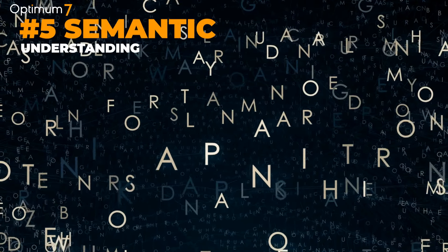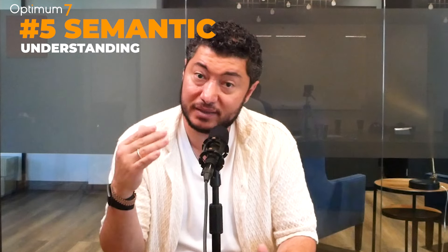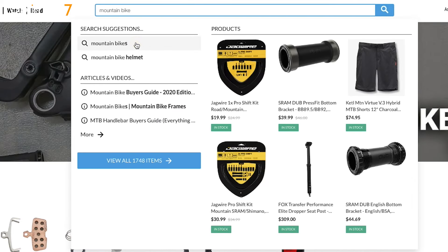Five: semantic understanding. AI can understand the concepts and semantics behind a specific search and identify the intent of the search. This means that even if a customer uses synonyms, industry jargon, or acronyms, the AI can still provide relevant results for that search.